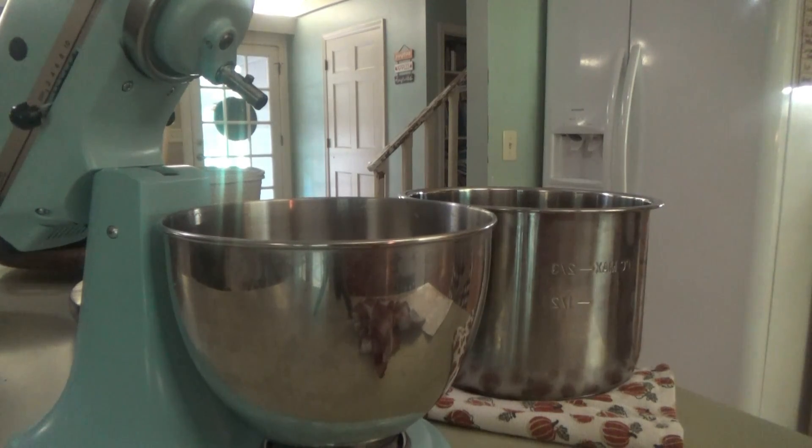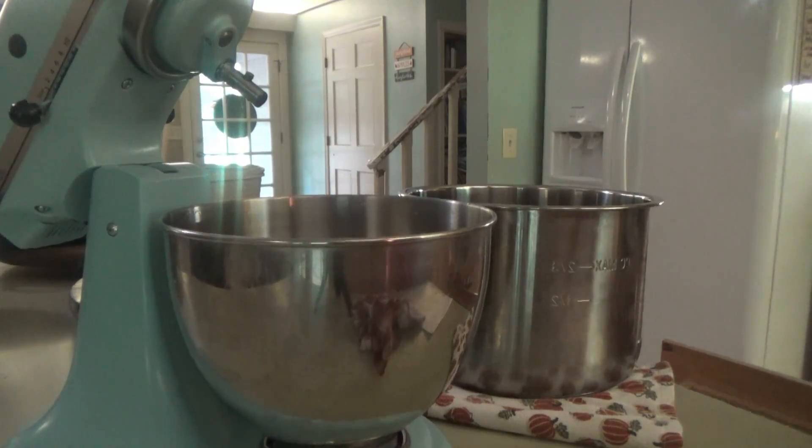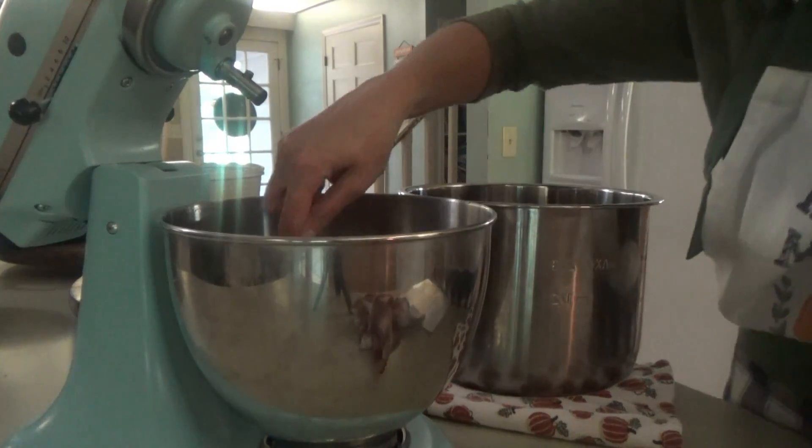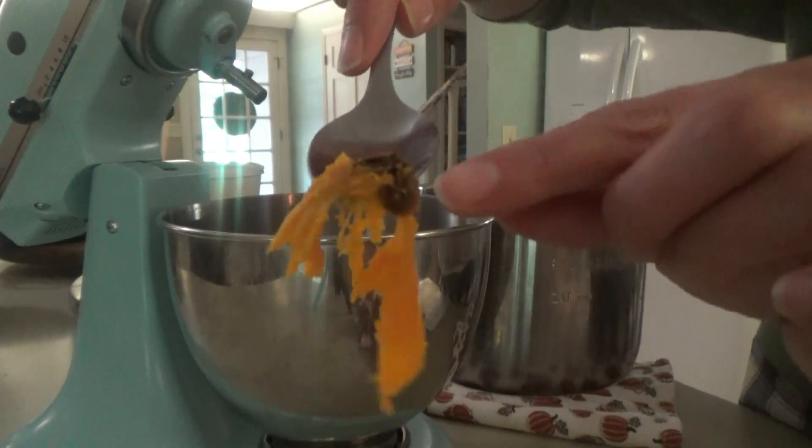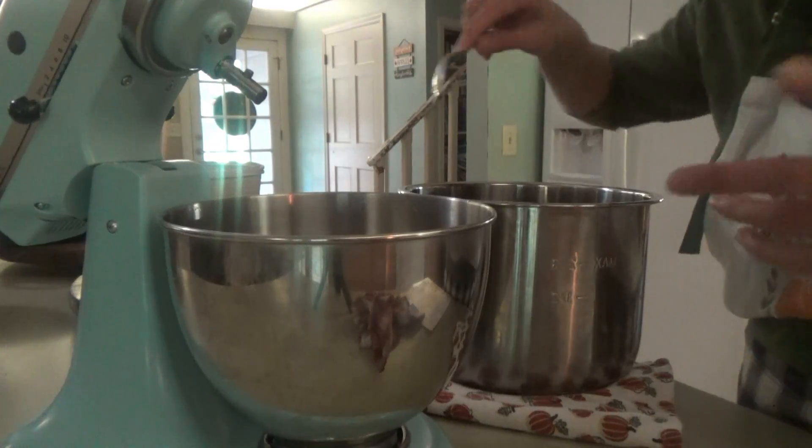Now for this pie — if I were just making mashed sweet potatoes I wouldn't worry about this — but I don't want the pie to be a funny color, so the ends that have little spots on them I'm going to take those off.